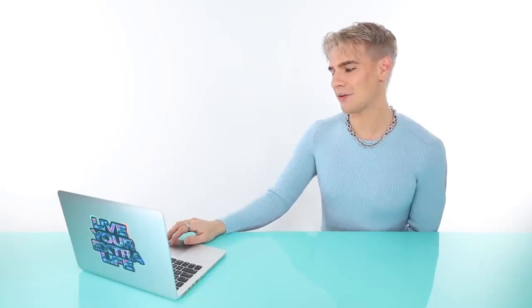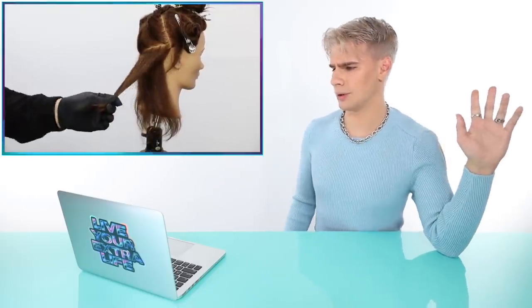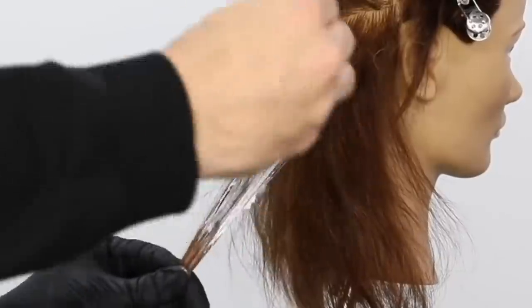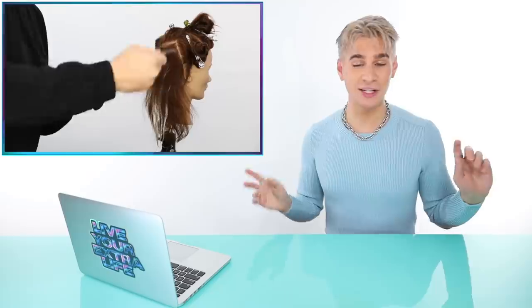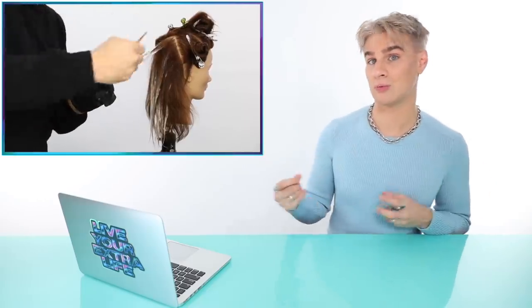Next video is by Free Salon Education and it's called 'Air Touch Balayage Technique Full Step-by-Step Tutorial.' He's picking up a section — everything looks really normal. He's basically pushing down all the little baby hairs underneath with a blow dryer, so he's painting just the healthier, longer hair on top. It divides the section and gives you separation between the pieces. He also hairsprays it beforehand, and he's doing very minimal painting — most of it being pushed out from the back.